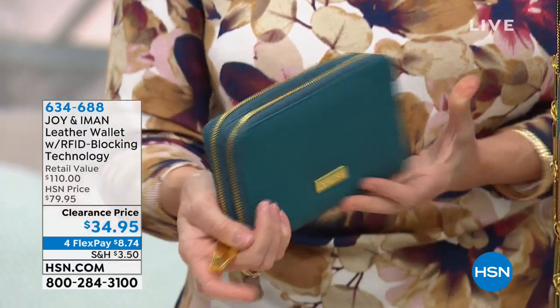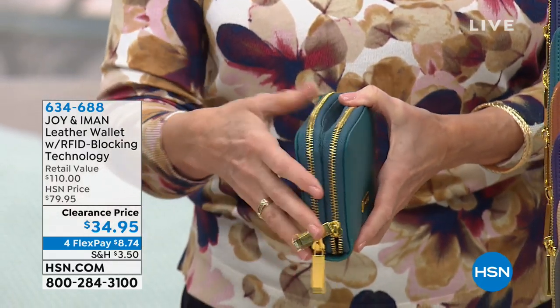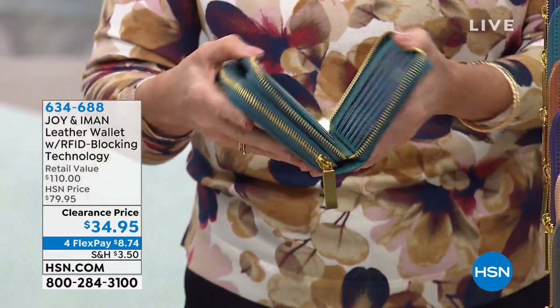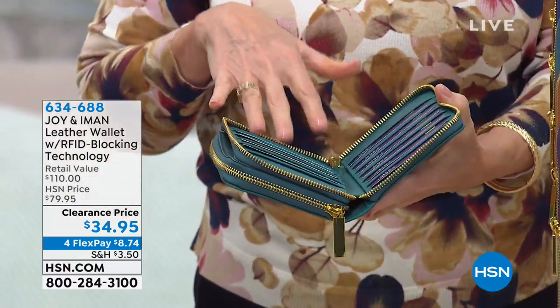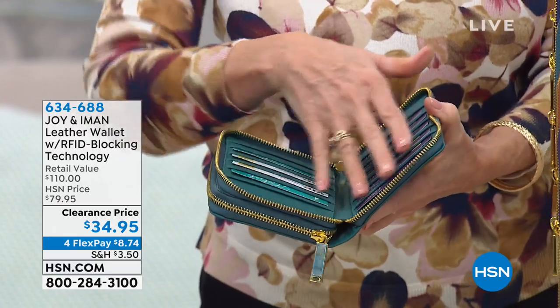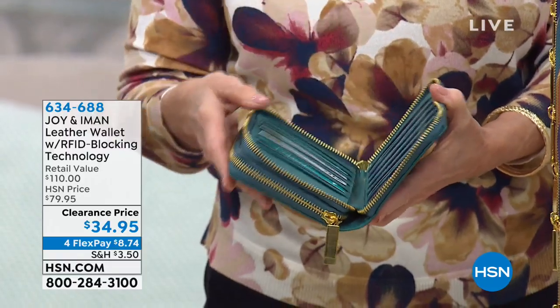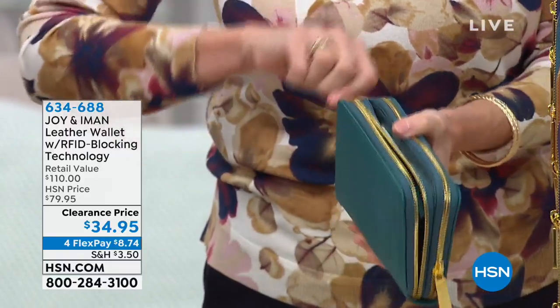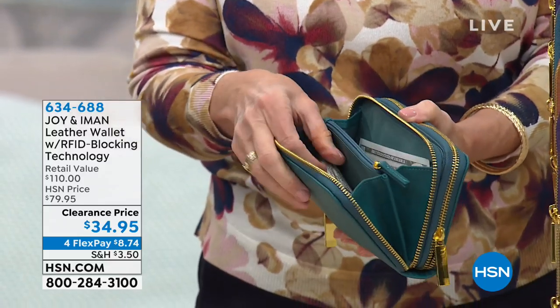I'll just open it up. You've got the two little zippers, so you've got two compartments. I'm going to pop it open because I'm so excited about this. You've got 12 credit card places for all your credit cards — this is all genuine leather in here. So 12 credit cards, or key cards, or whatever you have on the one side. You've got the wraparound zipper, then you've got the other compartment, and we found money in there!